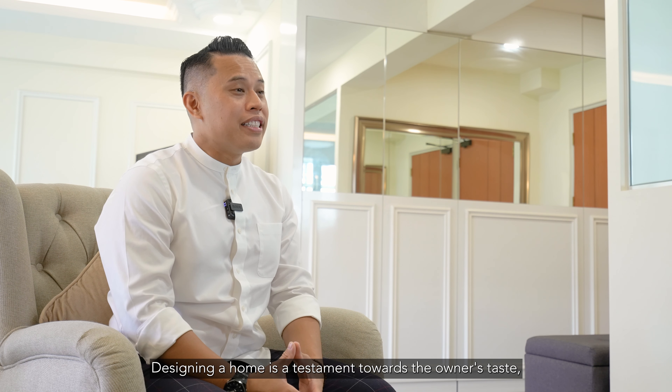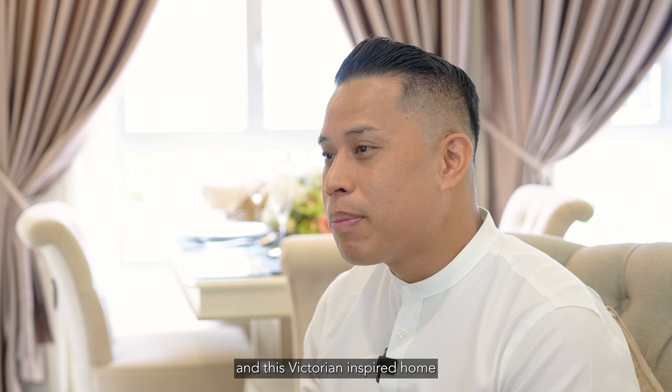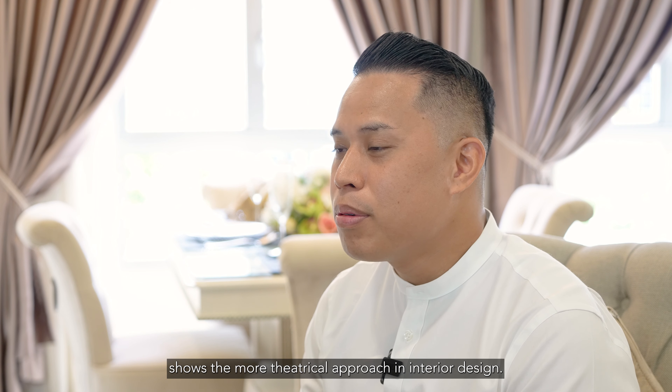Designing a home is a testament to the owner's taste, and this Victorian-inspired home shows a more theatrical approach in interior design. I'm Nabil from Singapore Living, and welcome to Admiralty Flora.